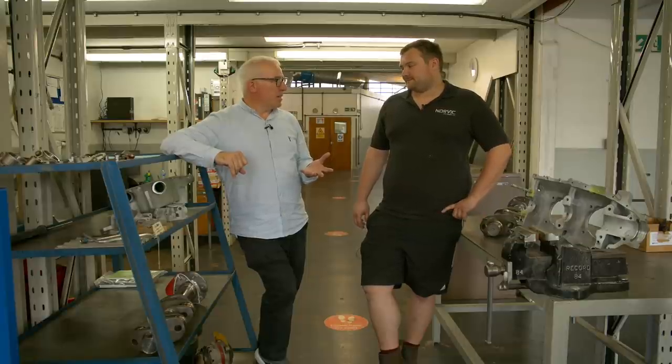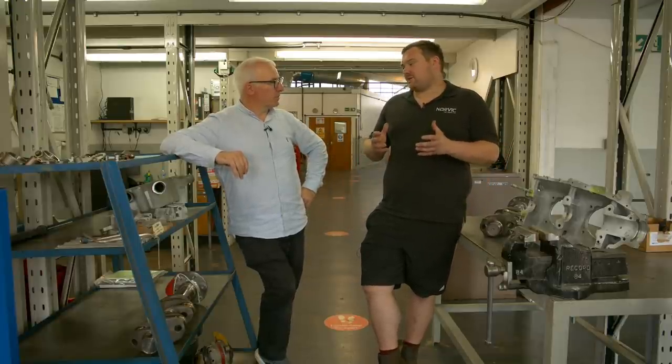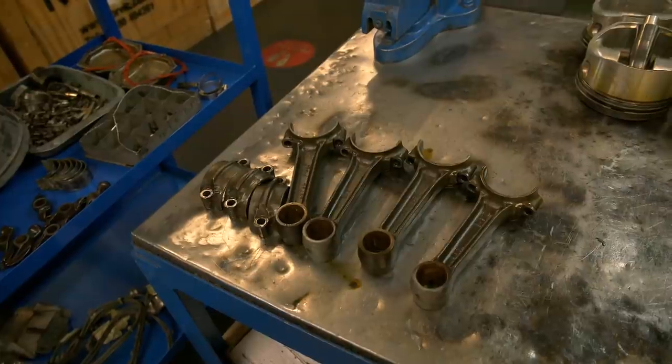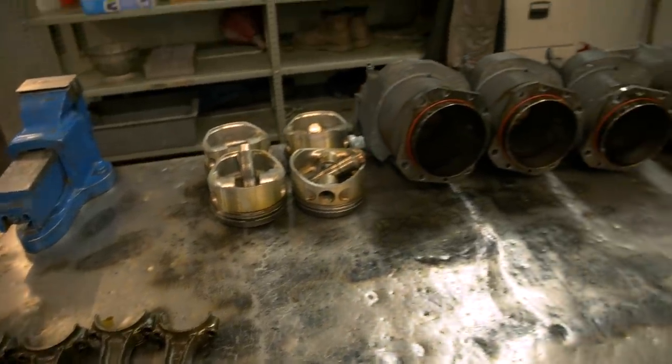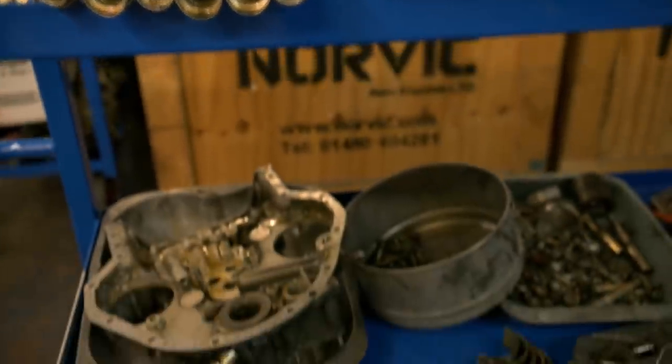What sort of components would that typically involve? The major one is the crankshaft, because that is where all the force is going to from your prop, and the crankcase. And other items as well? Yeah — conrods, any moving part that's rotating has to be checked. Literally the engine is stripped apart and you're looking at everything, pretty much.